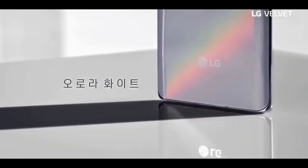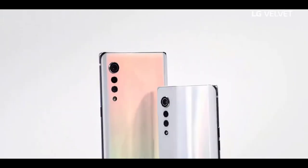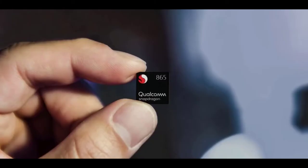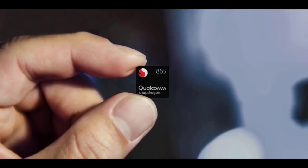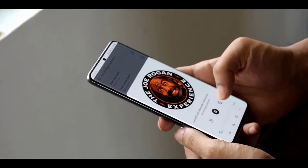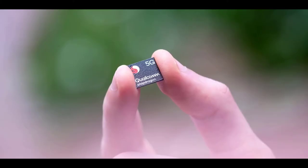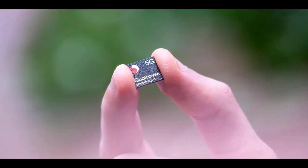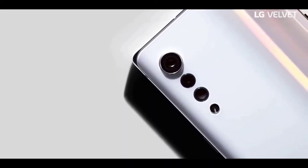LG confirmed in the video that the phone will be powered by the Snapdragon 765G instead of the top-of-the-line 865. This is because the Snapdragon 865 is way too expensive, and that's probably the biggest reason why flagship phones this year — like the Galaxy S20 Ultra and OnePlus 8 Pro — have seen a dramatic increase in price. To be clear, the 765G is still a high-end processor with 5G, but it is slightly less powerful than the 865.